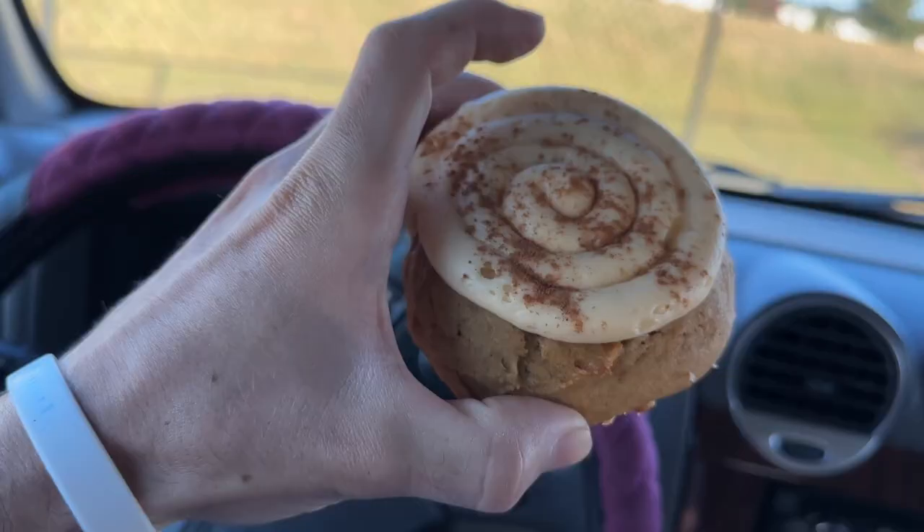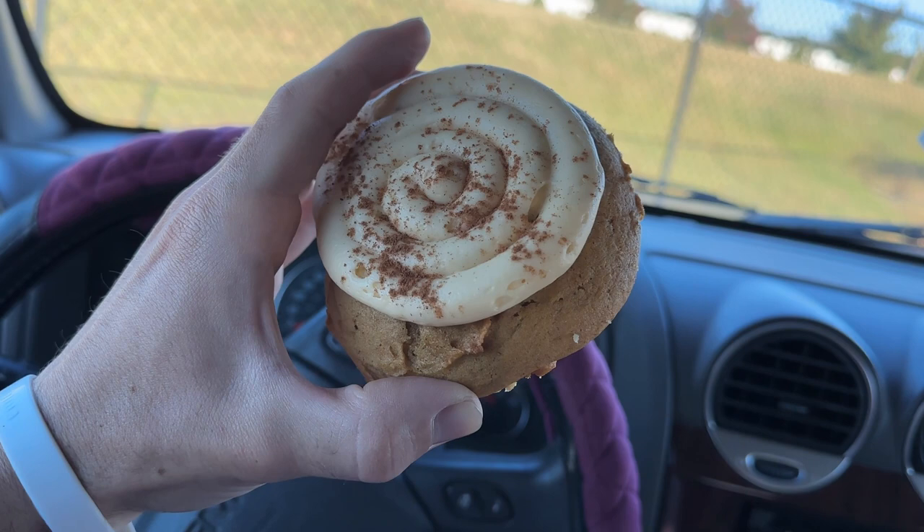Good morning, YouTube. Today I will be trying Crumbl's new pumpkin caramel cookie.